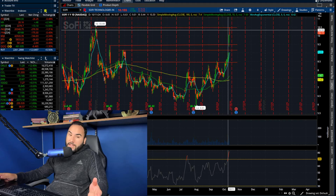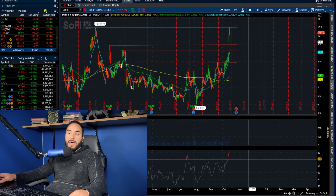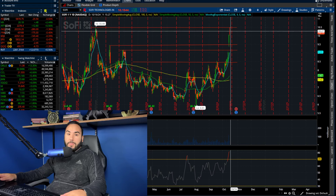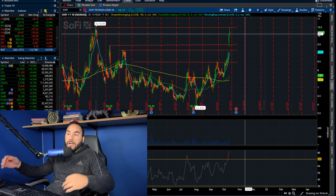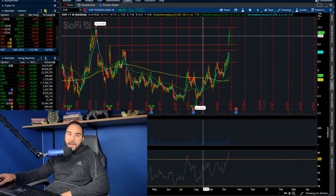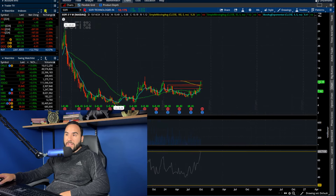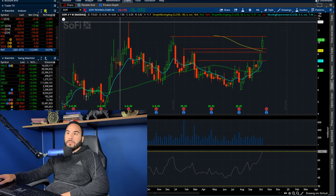With this being not a crazy-high short-interest stock, but there is short interest — people are shorting — who knows, we might squeeze up even higher. More shorts might cover maybe even before earnings come out. That's totally possible. You might think it's overbought and it can't go even higher, but it might — you never know.